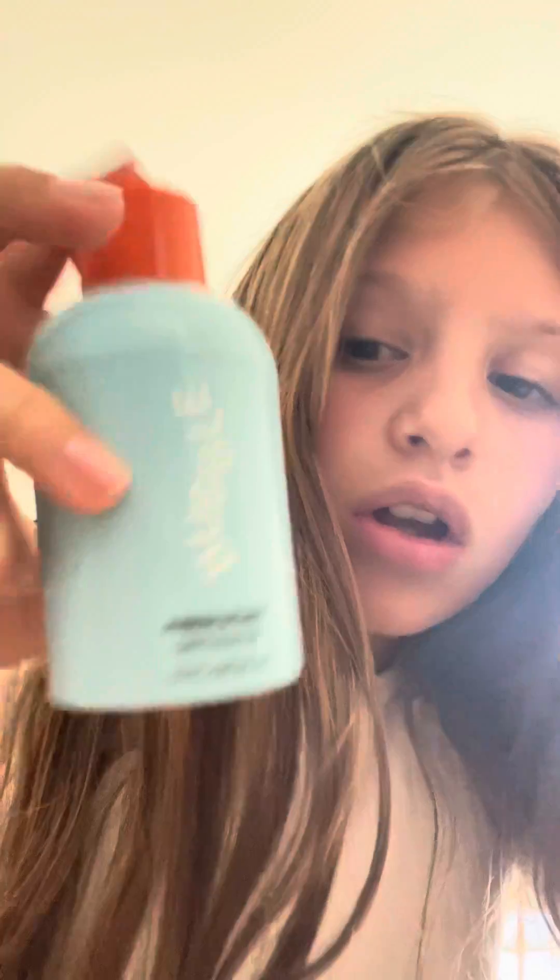So the first thing I have is this Bubble cleanser — the Bubble Fresh Start cleanser. And then the next thing I have is this Bubble Bounce Back bouncing mist by Bubble.